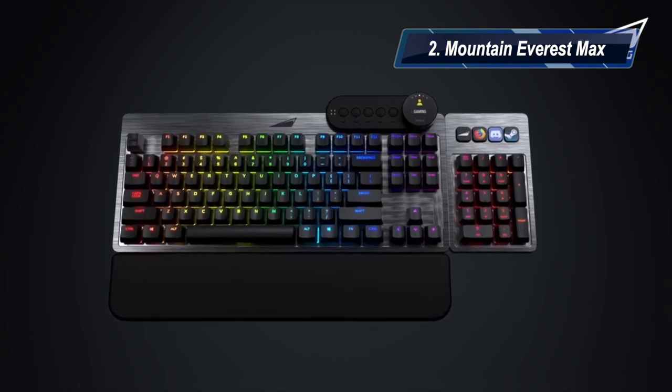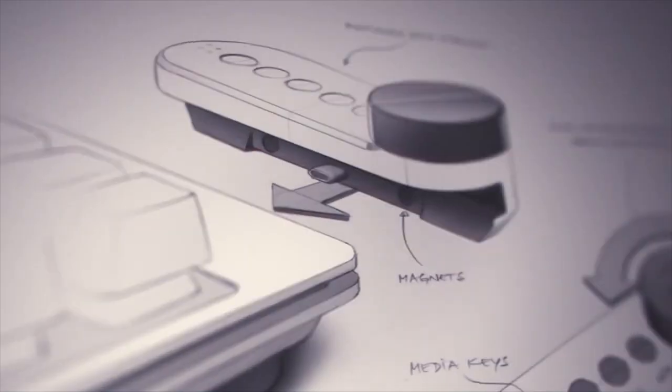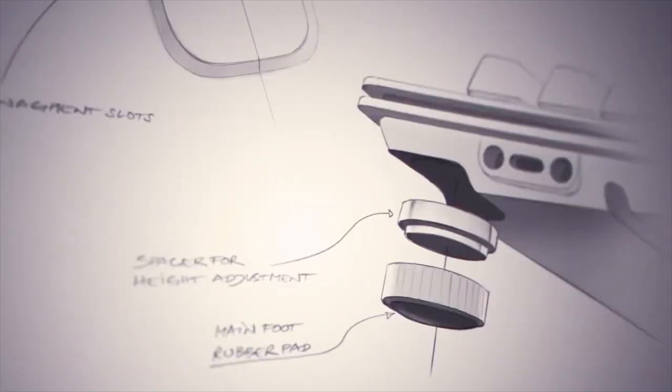At number two, we have the Mont Everest Max. It is the best modular gaming keyboard. Its pros: it is a fully modular keyboard, it has a simple and elegant style, and it also has great hardware.